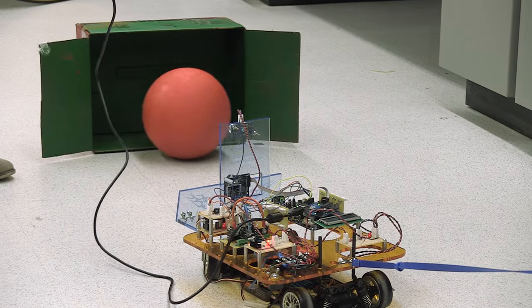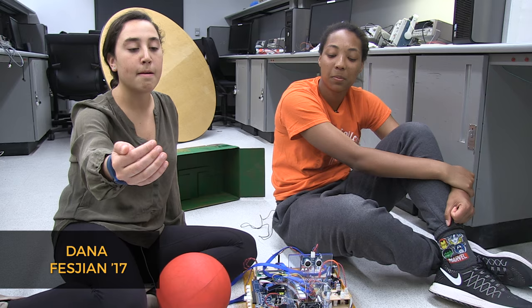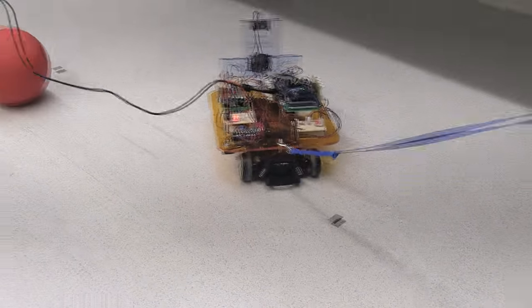Right now, we have a soccer-playing robot. Tomorrow, during the demo, the car will back up to try to locate the ball, and then it'll go towards it and then circle and score the goal.